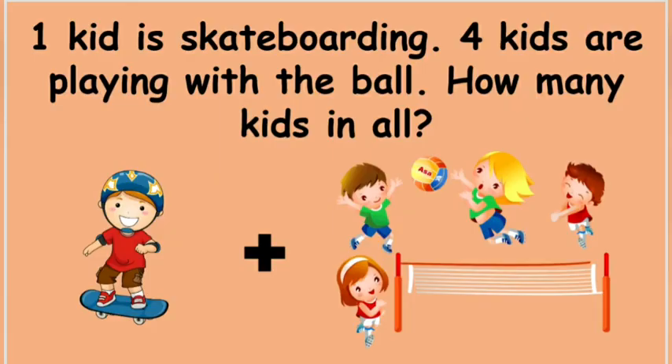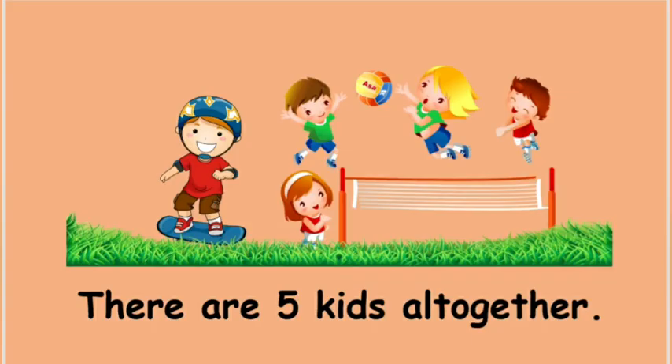Ok, the last question is: 1 kid is skateboarding, 4 kids are playing with the ball. How many kids in all? Can you count them? Ok students, how many kids are there? There are 5 kids altogether. Excellent job, kids!